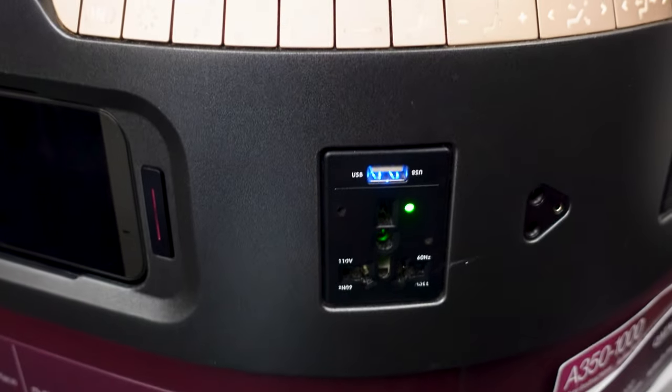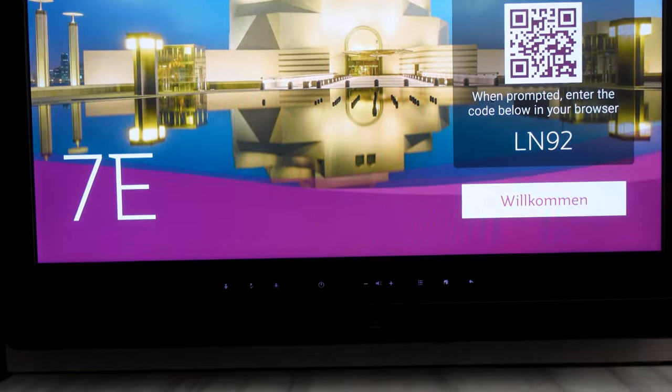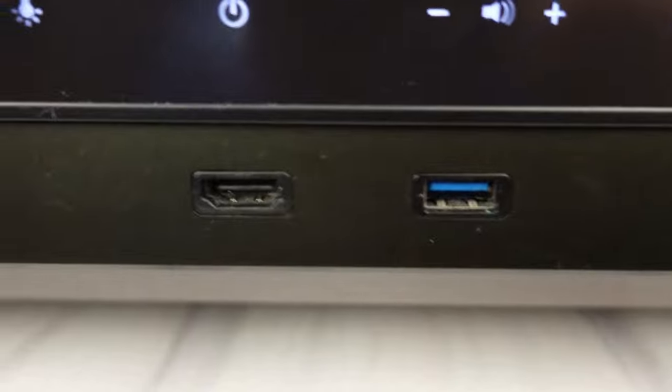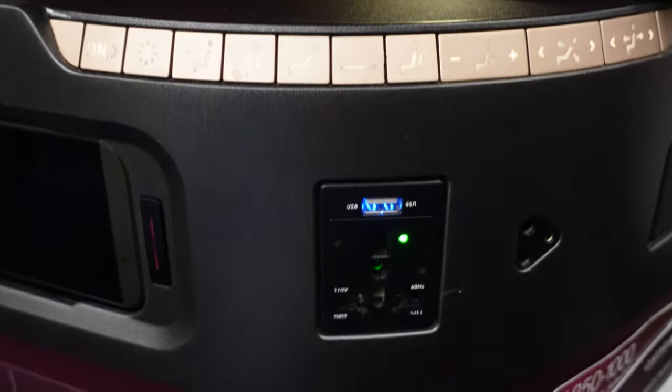When it comes to charging your electronic devices, you have multiple options. There are USB and HDMI ports right below the big screen, and right below the seat control you will find an electrical plug and another USB port for charging.